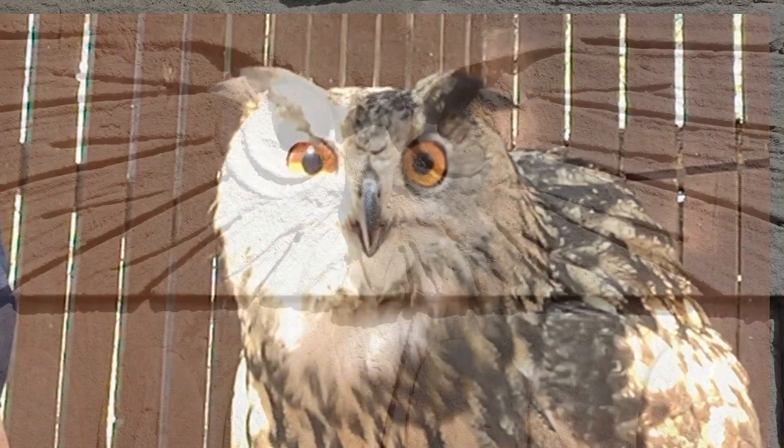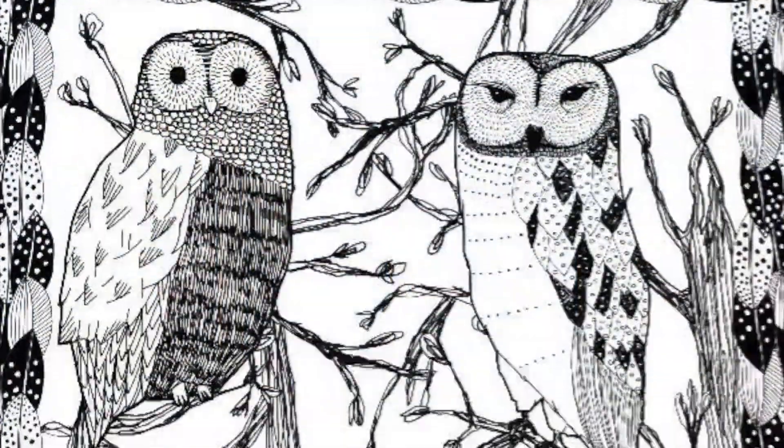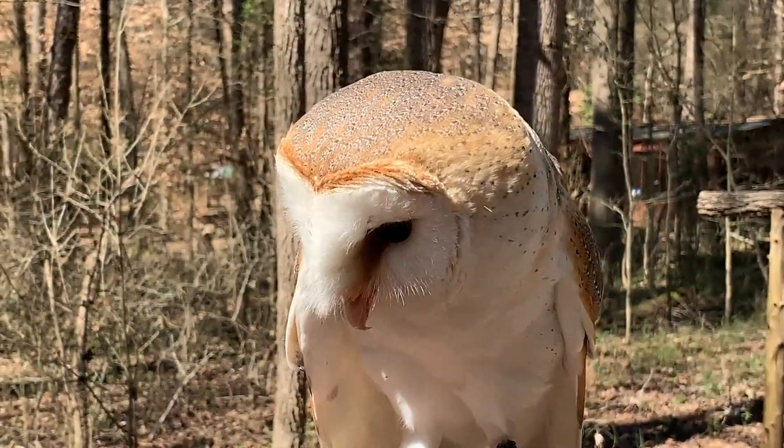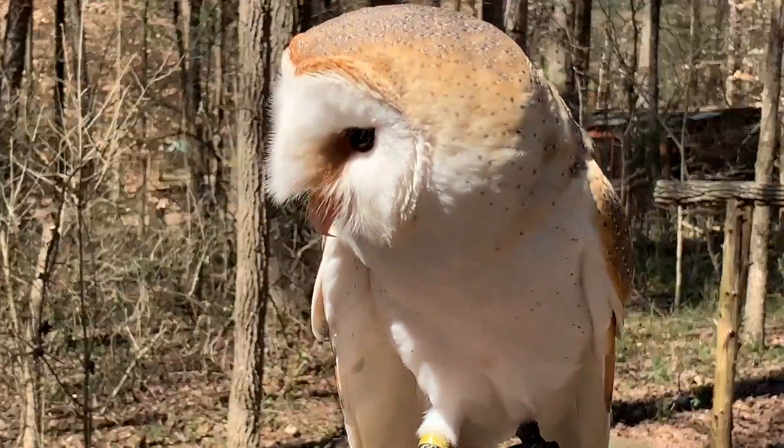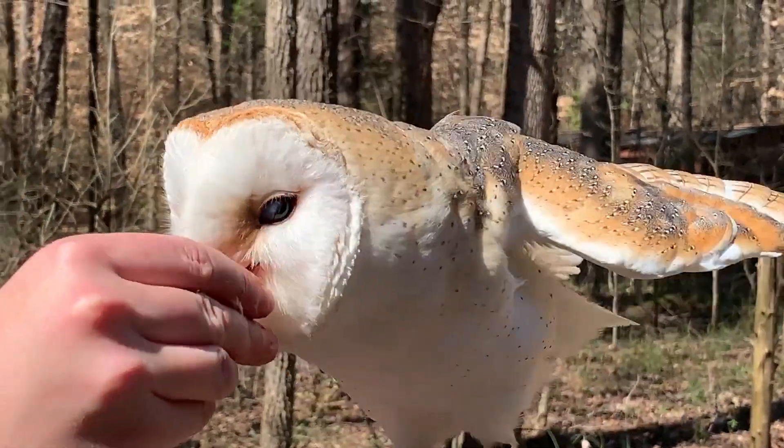For hundreds of years, owls have been used as an inspiration for different art forms, storytelling, and even fashion trends. Their mesmerizing eyes and the colorful details of their feathers make them easy to appreciate and hard to forget.